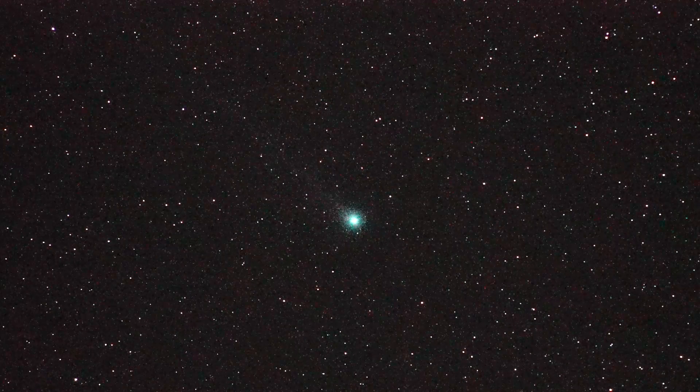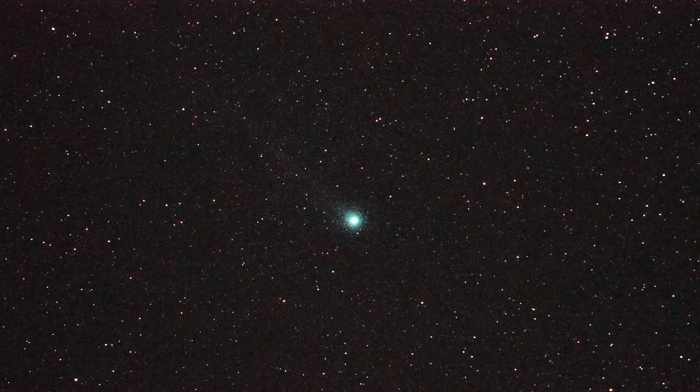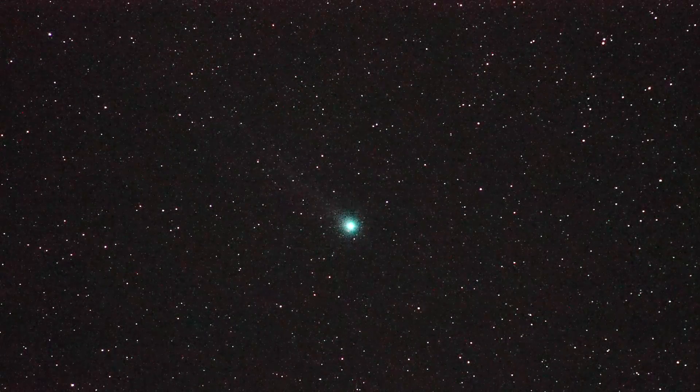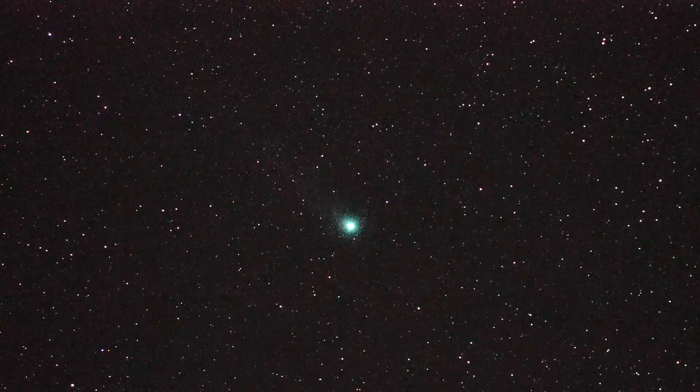This is Comet Lovejoy, also known as C/2014 Q2, looking out through a Sony A7S camera in pretty much real-time. Camera settings are one-eighth of a second shutter, ISO 204800.